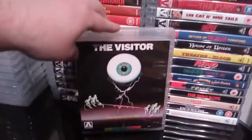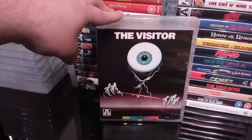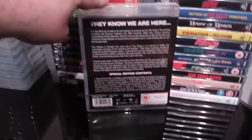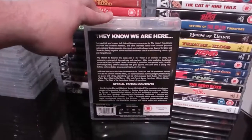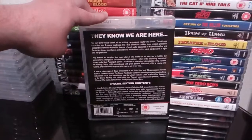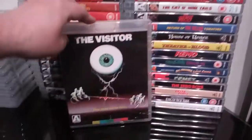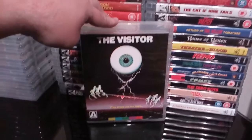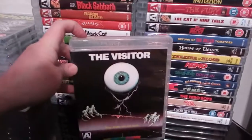Next up we have the strange but decent little film The Visitor. It was a strange little film, but it kind of grew on me — I ended up actually quite enjoying it. It's a bit of an oddity, but I actually thought it wasn't too bad in the end. I quite like that cover art to be honest.